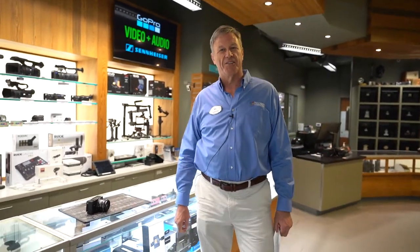Hi, this is Phil Livingston. I'm the owner of Precision Camera and Video in Austin, Texas, and there are some cool new products that have been introduced lately that I wanted to talk to you about.